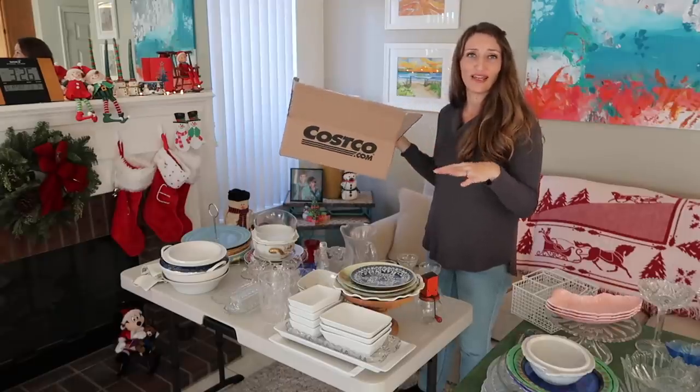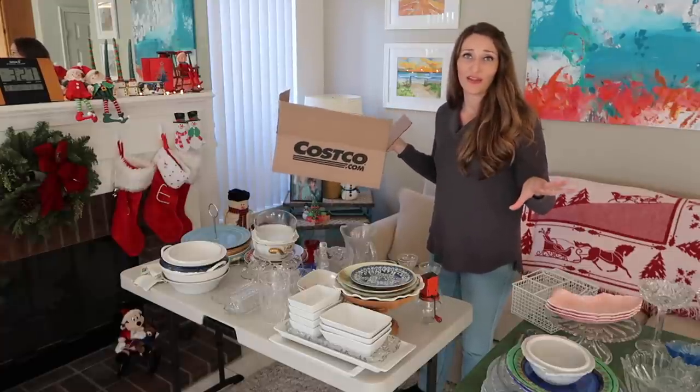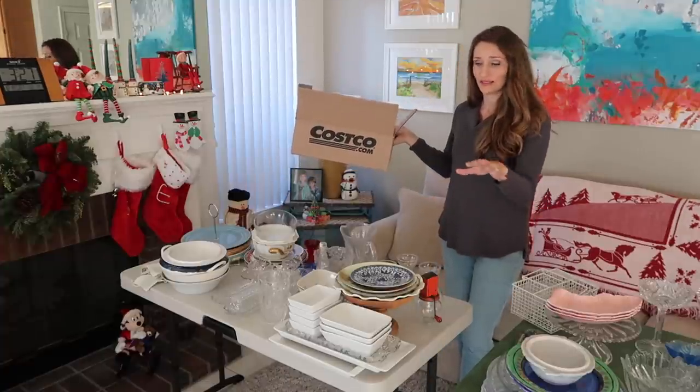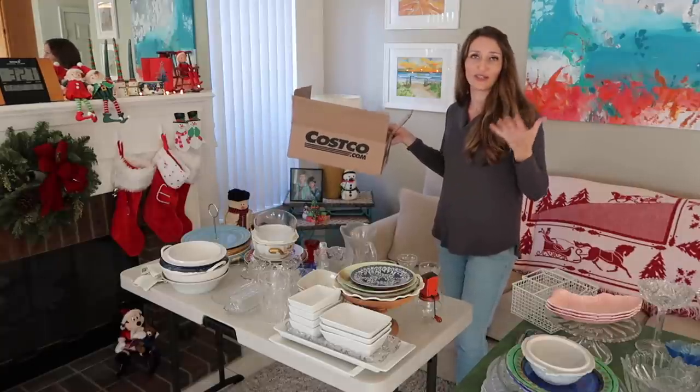I always suggest having a box or bin for the items that you know you don't want, and get them out of the way as quickly as possible. She handed me this box and we're going to go through and decide each item right now. It might be a slow process since these are sentimental items.